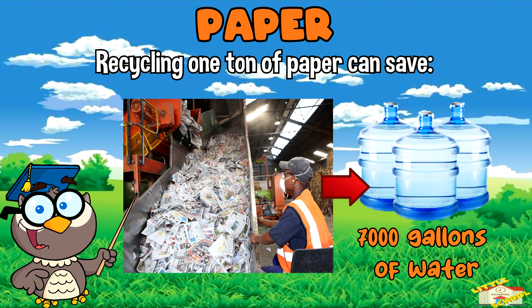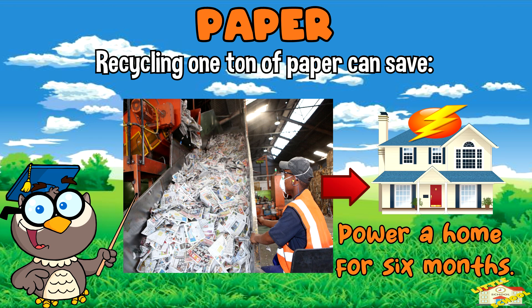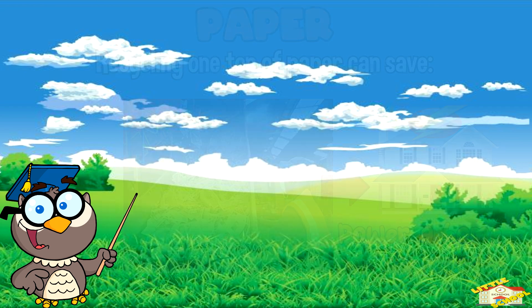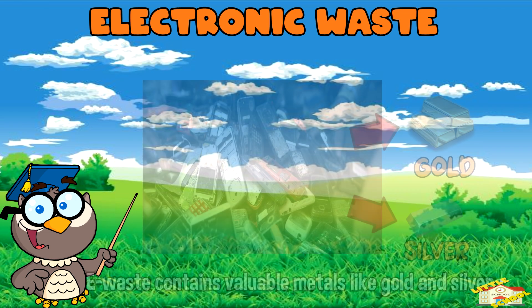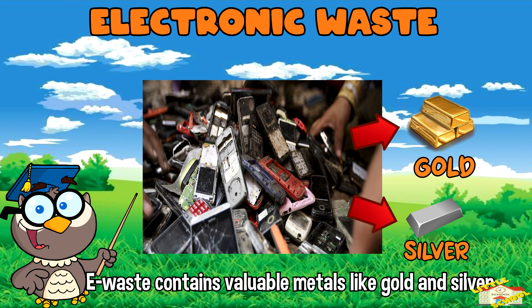7,000 gallons of water, and enough energy to power an average American home for six months. Electronic waste: e-waste, like old phones and computers, contains valuable metals like gold and silver.